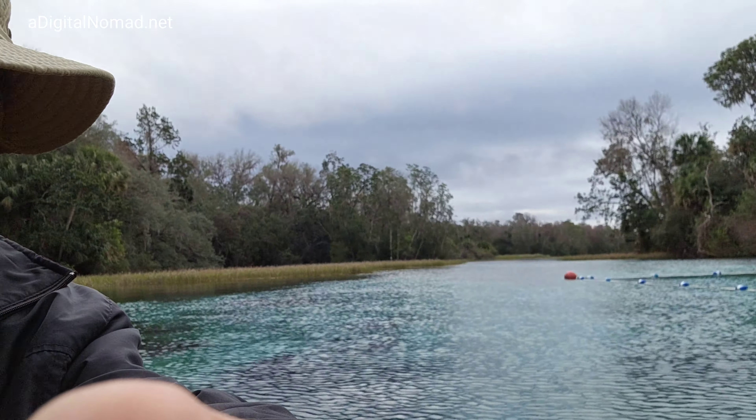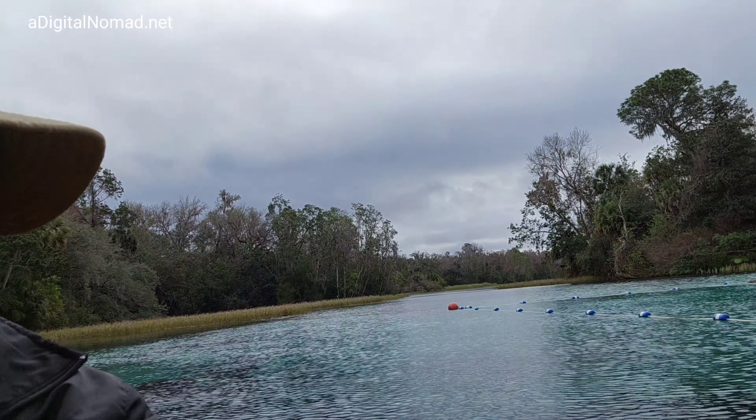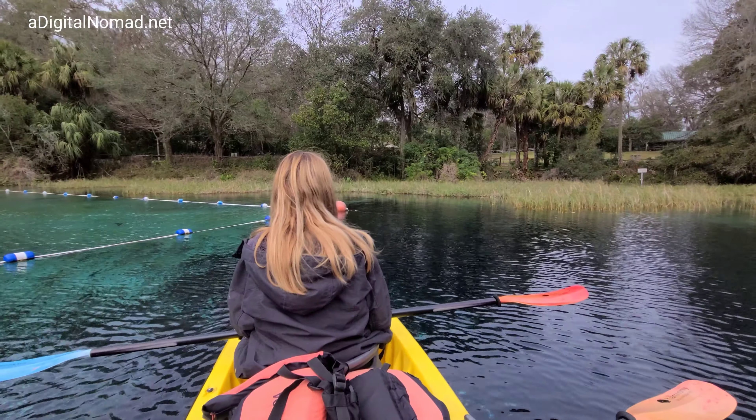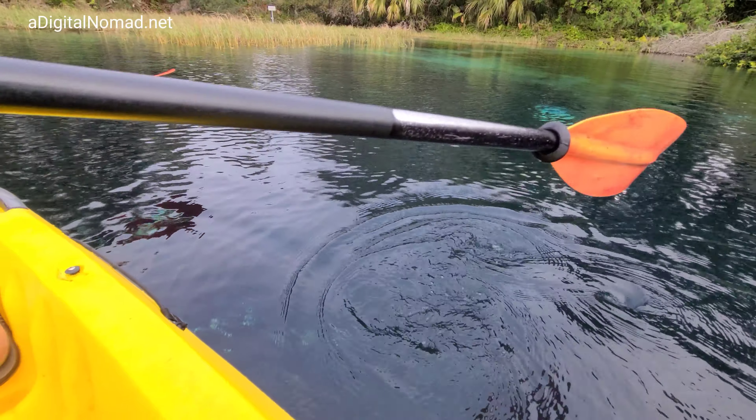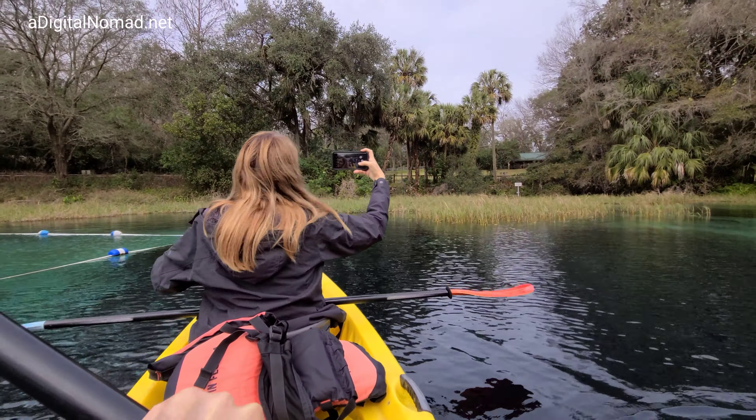It feels very warm here above this water. I've never experienced water that's 72 degrees all the time — usually the water is much colder. Uh-oh, Denise is upset with me, I've got to start steering us somehow.